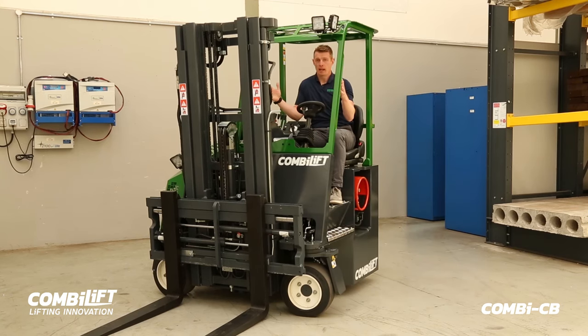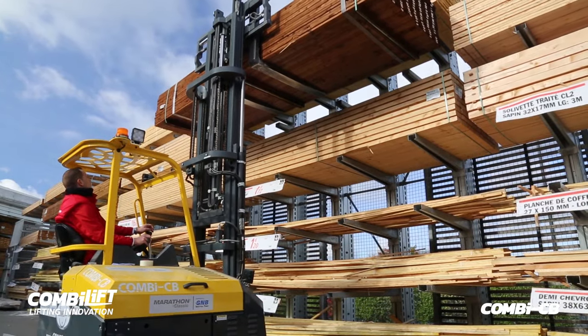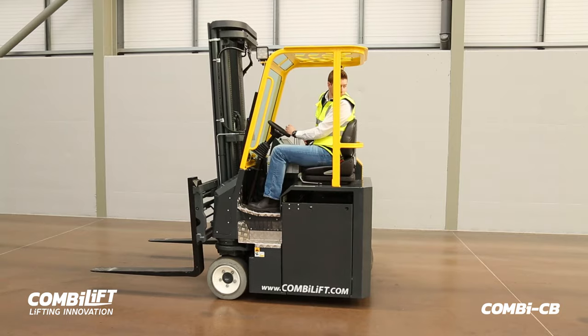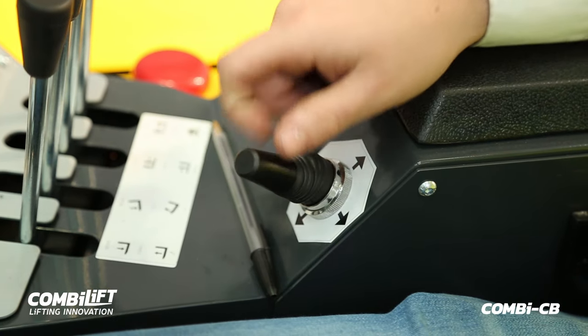Ease of access and cab position gives great visibility for the operator. Simplicity of controls and operation allows for instinctive and effortless driving.